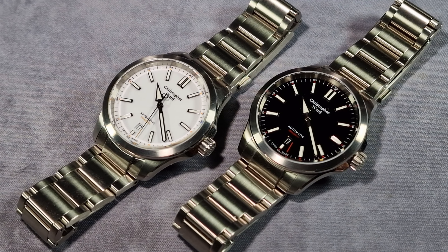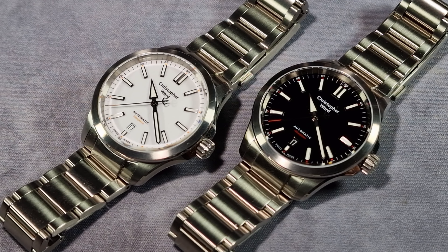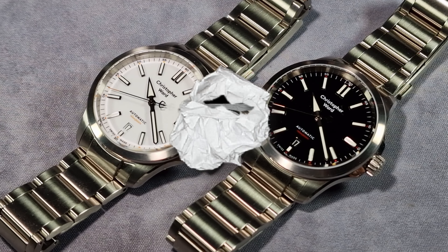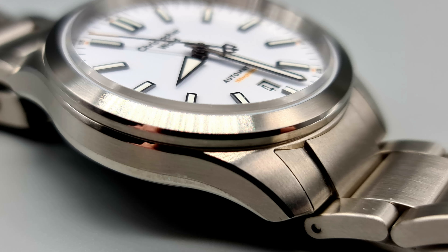Well, let me tell you a wee story first. I'm a huge fan of the Christopher Ward C63 Seelander series. I love them. And to be honest with you, I think it's actually the benchmark of sports watches at about the £1,000 kind of mark, thereabouts.